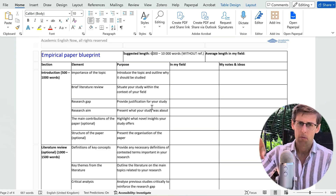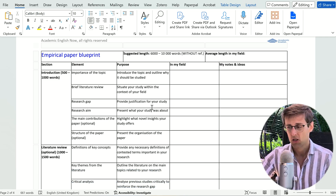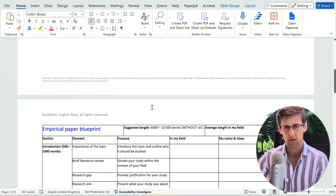Watch this video until the very end because I'm going to show you how you can download this template for free. Normally it's part of my Published Researcher course, but I'm going to give it to you for free, so keep watching.